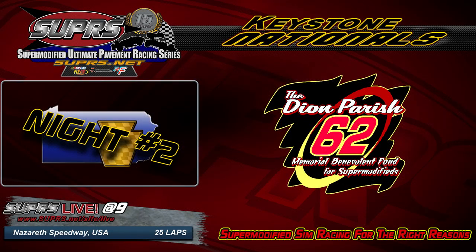Welcome to Supers Live — this is the Super Modified Ultimate Pavement Racing Series. We're at Night 2 of the 14th Annual Keystone Nationals at Nazareth Speedway, the big mile, now defunct. After finding out yesterday that Indiana State Fairgrounds will no longer be a race track — not to offend anybody that likes horses — but when you've had a race track for over 100 years and they put gravel down on it, that sucks. Just like Syracuse last year and what's happened to a lot of the great mile tracks that auto racing was founded on in this country.